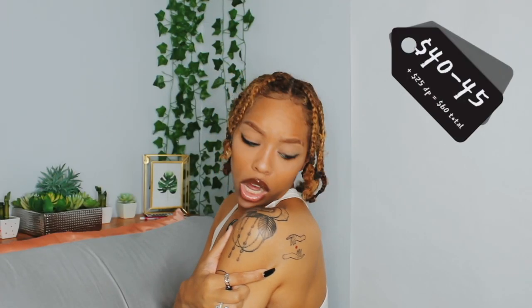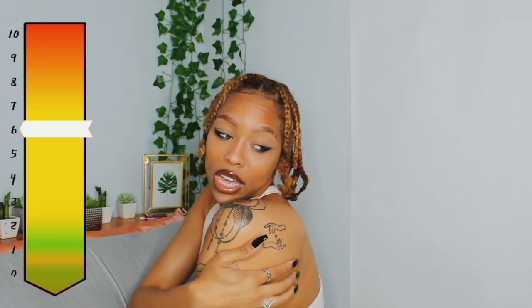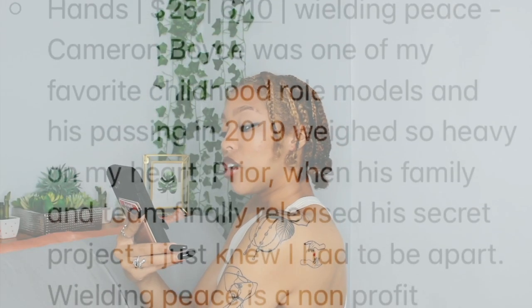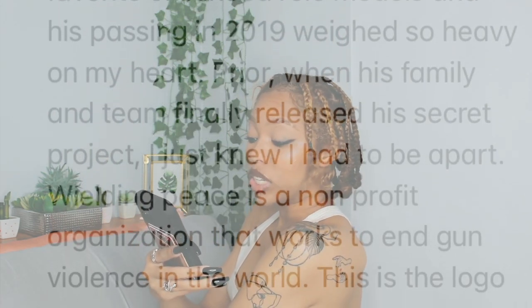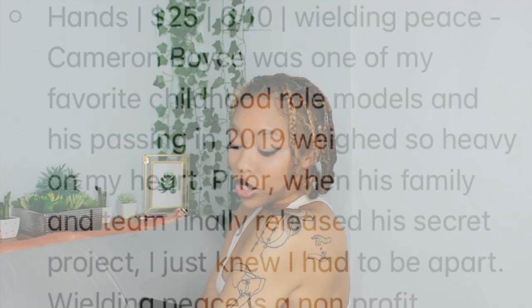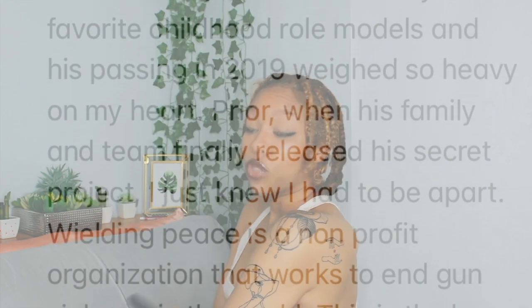My last and final tattoo as of now are these hands. I think it was about $30 to $40. The pain was a 6 out of 10 because it is on my back. This tattoo is the Wielding Peace logo. Cameron Boyce was one of my favorite childhood role models, and his passing in 2019 weighed so heavy on my heart. Prior to his death, when his family and team released his secret project, I knew I had to be a part of it. Wielding Peace is a not-for-profit organization that works to end gun violence in the world, and this is the logo. So I will forever wield peace for Cam.